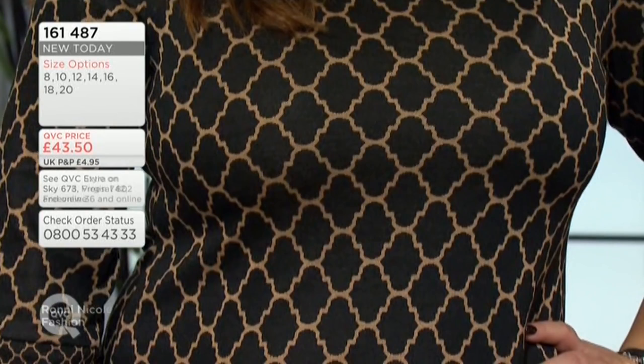We're now limited in sizes 18 and 20 as well as size 8, so sizes are going very, very quickly. If you do want to get this, now is your chance — because we don't know when or if they will come back if they do sell out.